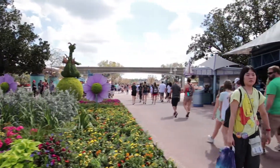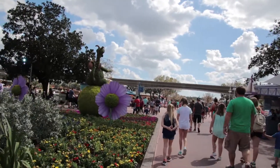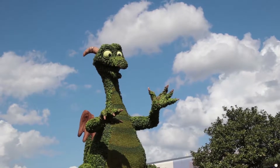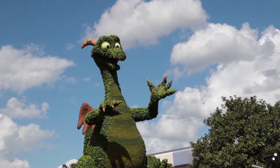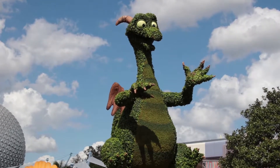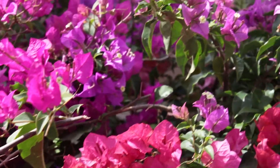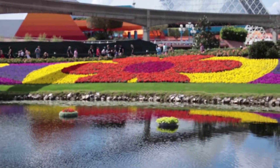As we wander into World Showcase the topiaries start showing up again, and there is our old pal Figment! He's been moving all around the last few festivals. A couple of festivals ago he was right behind Spaceship Earth; during the Arts Festival he was right up front, and now he's pretty much at the entry of World Showcase. As we make our way further in, we're about to experience my favorite part of Flower and Garden.